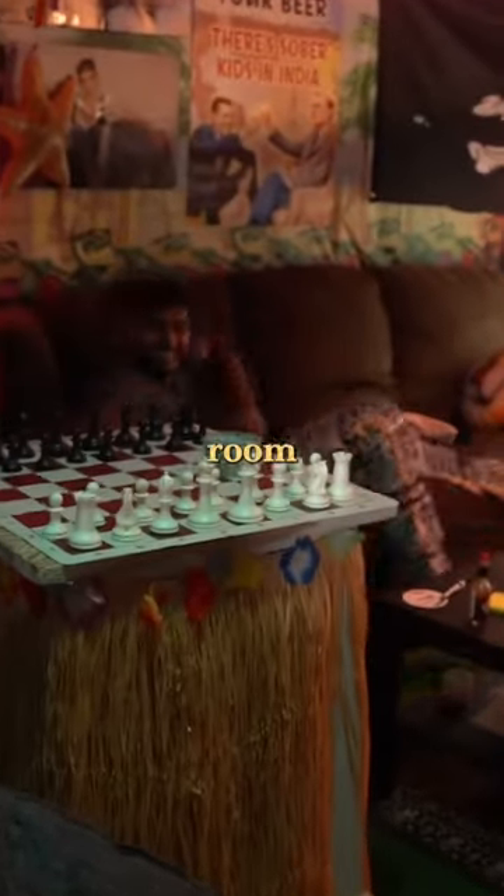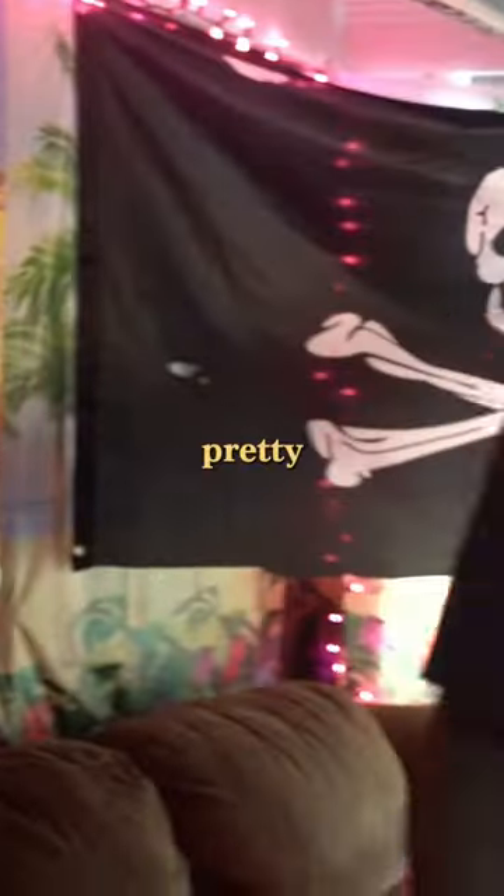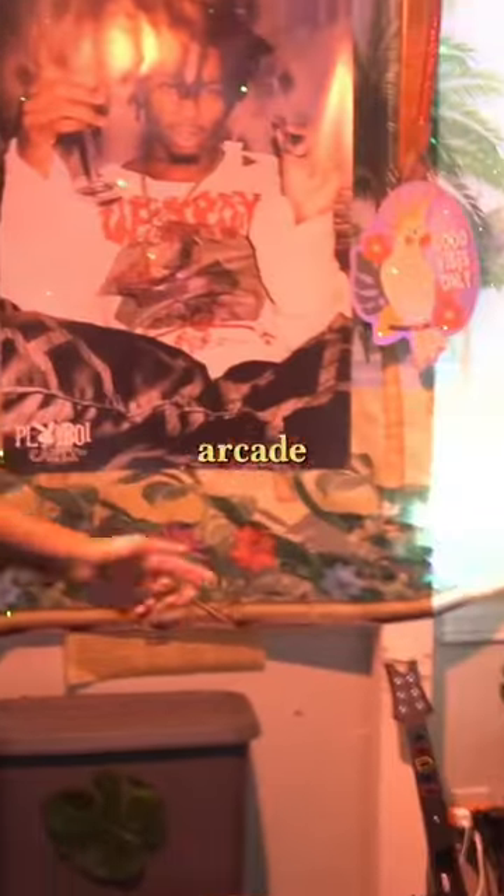This is Nikki's room. Nikki, why don't you show us around? It's pretty much like supposed to be the Caribbean. Got an arcade machine here that actually works.